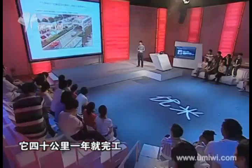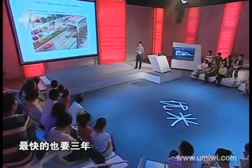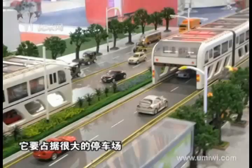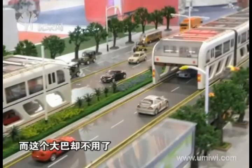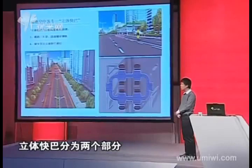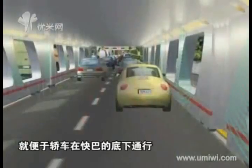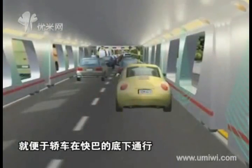Another strength of the straddling bus is its short construction lifecycle — only one year to build 40 kilometers, whereas building 40 kilometers of subway takes three years at best. Also, the straddling bus will not need the large parking lots that normal buses demand; it can park at its own stop without affecting the passage of cars.